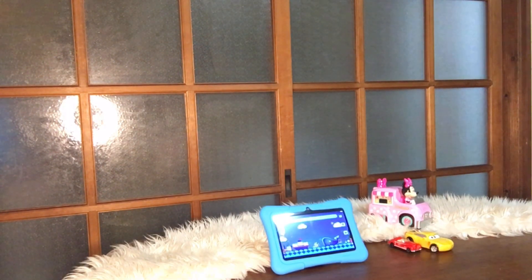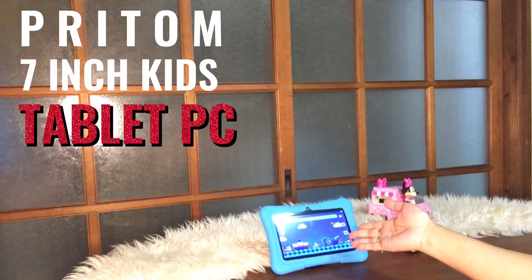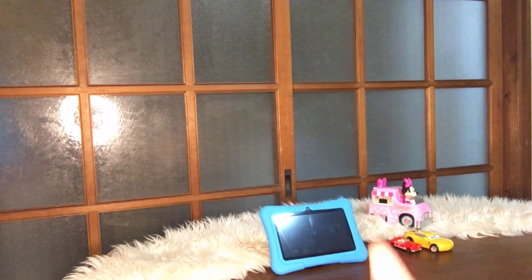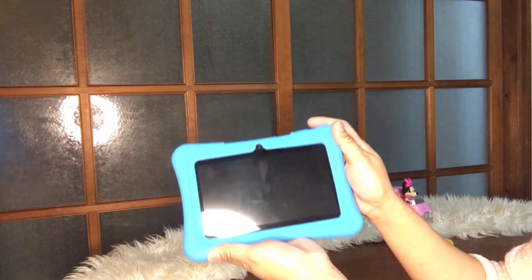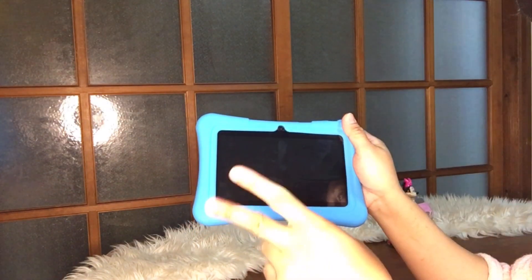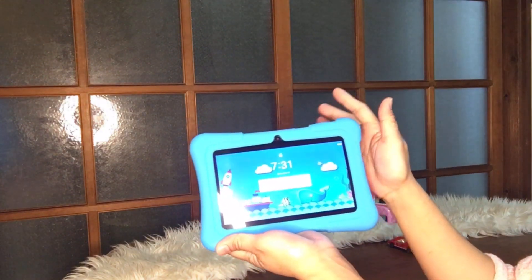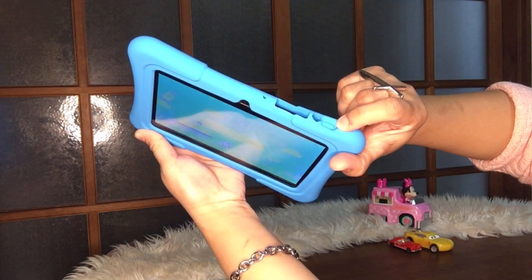Before I start our video, as you can see, we have a tablet here. It's a Pritom — yes, a 7-inch tablet for kids. You can see it turned off. I ordered this from Amazon. It's actually for kids — from 2 years old, this can be used by children. When you open it, the button is right here — you just press it.